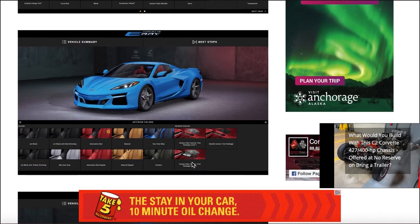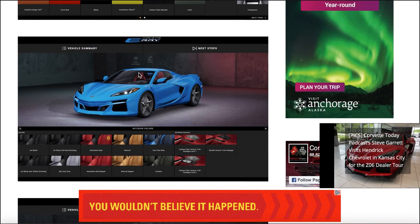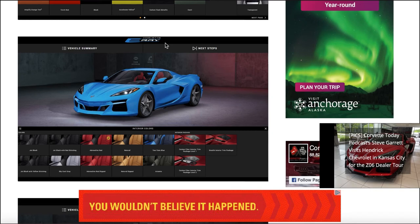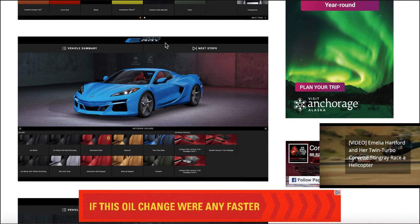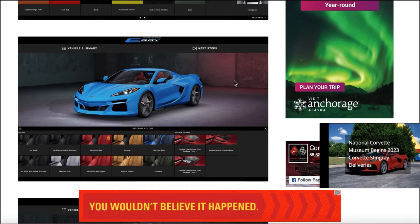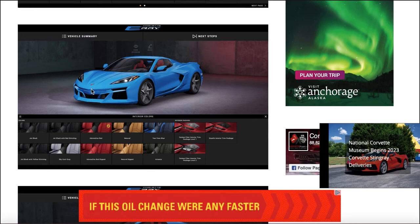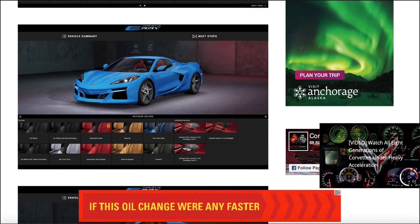The E-Ray is pictured here in Rapid Blue. And like I said, guys, this is a leak — it may not be the final result once it goes up on the official visualizer. Right now it's showing 'Corvette E-Ray,' which is pretty cool. As you can see, the accents are body color instead of carbon flash metallic — we can see that here and again here.